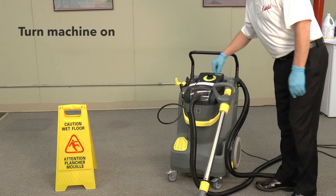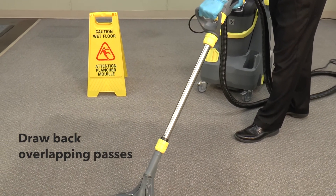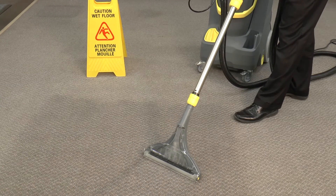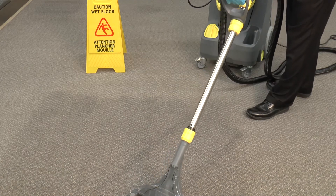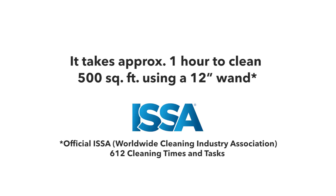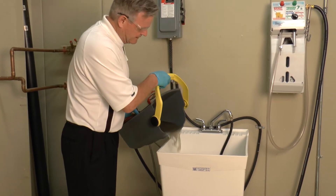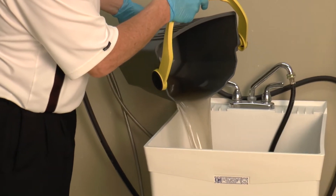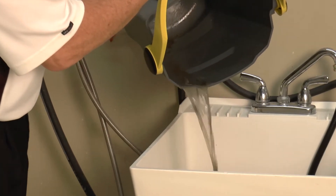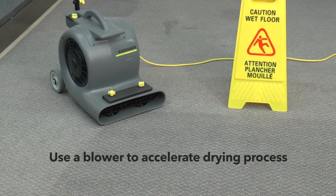Turn the machine on, activate the solution trigger, and draw back with overlapping passes for maximum efficiency. Always select the correct size of equipment for the square footage to be cleaned. According to ISSA standards, it takes approximately one hour to clean 500 square feet using a 12-inch wand. Here's a visual example of what's typically found embedded in carpet.